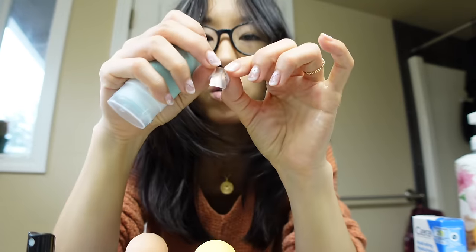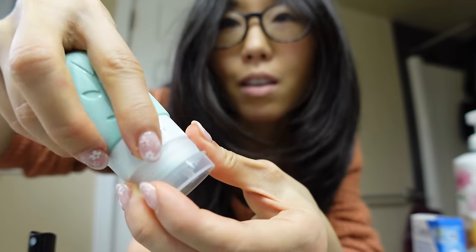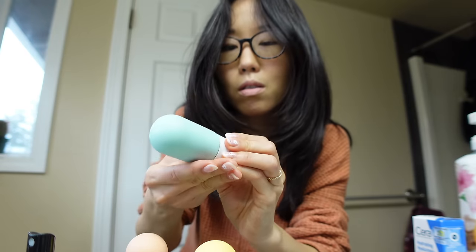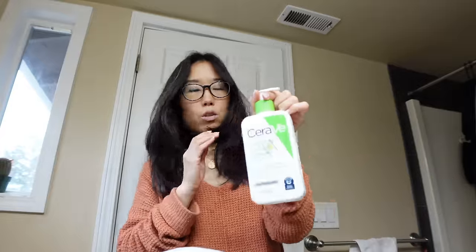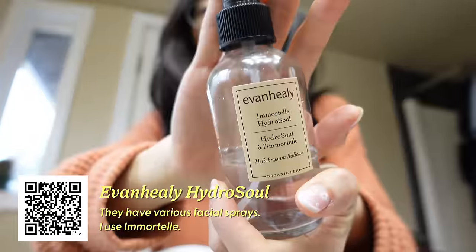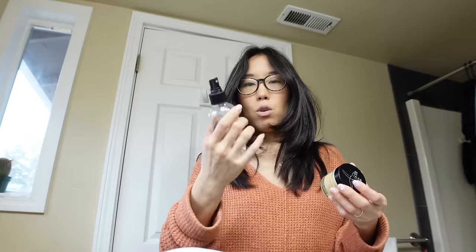I love putting stickers on things — especially when you have something to put the sticker on! For direct skin products I keep them in the original container because that feels more hygienic. After I use this cleanser and dry my face, I spray this facial mist on. I got this at PCC Market.